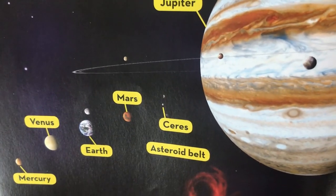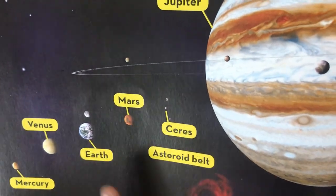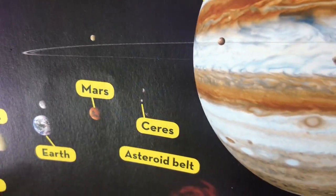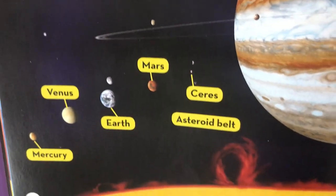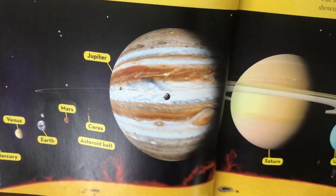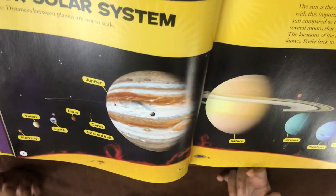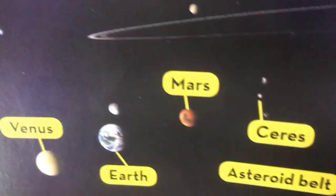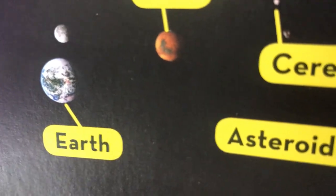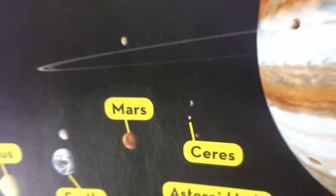Next we have Earth. Earth is the only planet in the universe that has life on it, and it has one moon. Earth's moon is the same size as Mercury, and Venus is the same size as Earth but spins in the opposite direction. Earth is the only place you can find water, life, and other things. Earth has volcanoes and everything - it's a unique planet.